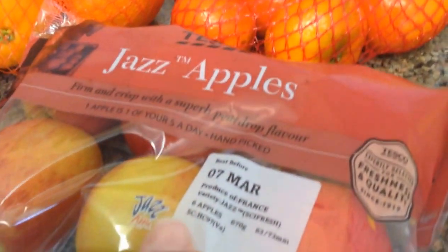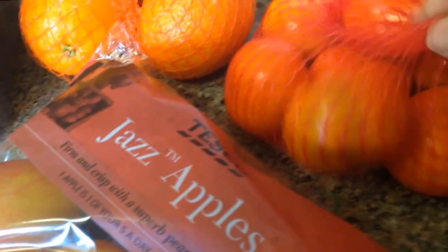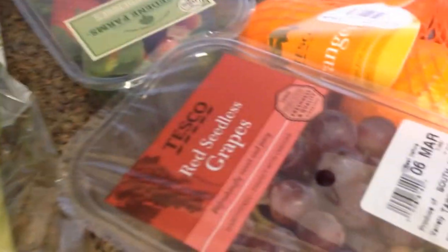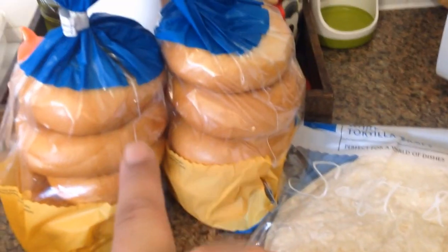Now let's do some fruit, veg, and bread. I've got some pears, bananas, lemons, apples, some sweet easy peelers — satsumas — some oranges, grapes, strawberries, broccoli, leeks, some spring onions, potatoes, cauliflower, onions, and carrots. Then I've got some brioche, some pain au chocolat, some wraps, two bags of bagels, sliced bread, and some baguettes.